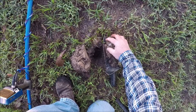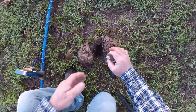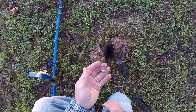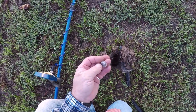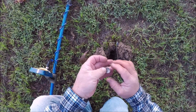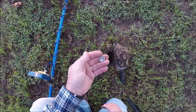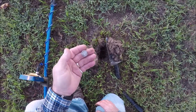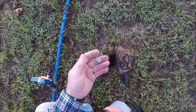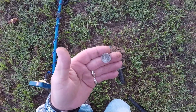I see it - got a mercury dime! Awesome. Barely could hear it down there in that sand, probably 6-7 inches deep. Sweet, keep looking.